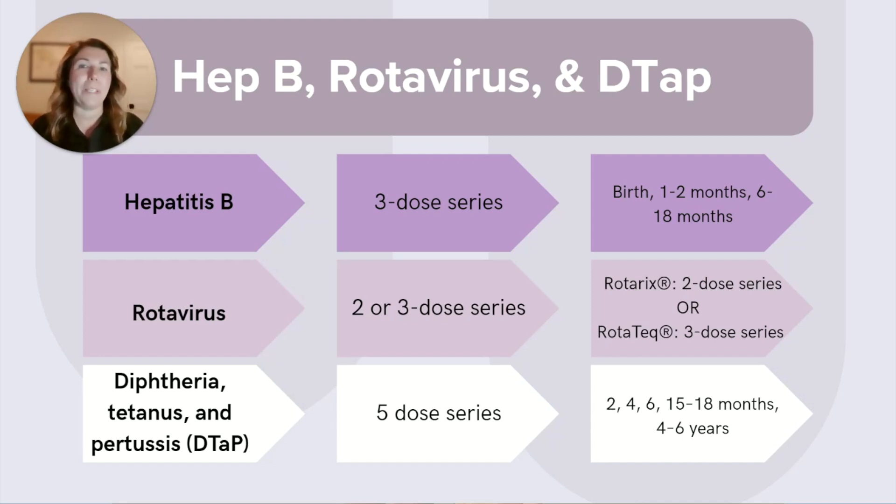Quick pop quiz question: what's the difference between DTaP and TDaP? Well, DTaP is for the little ones. TDaP is for the older kids and adults, and we start giving that one at age 11.